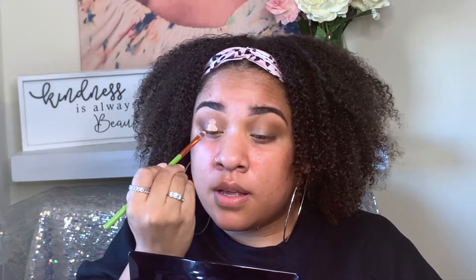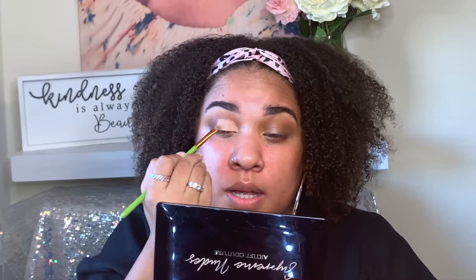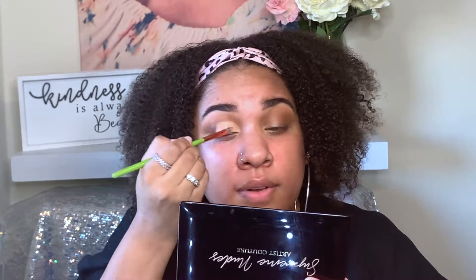Now I'm going to cut my crease. I'm going to take this Alamar Cosmetics domed packing brush and take the Revolution Conceal and Fix Concealer in the shade Tan. I'm just packing this on about one third of my lid because I still want this darker Transcend and Mink color to come through. I might have put a little bit too much concealer, so I'm going to take my time to even that out and pat it down.